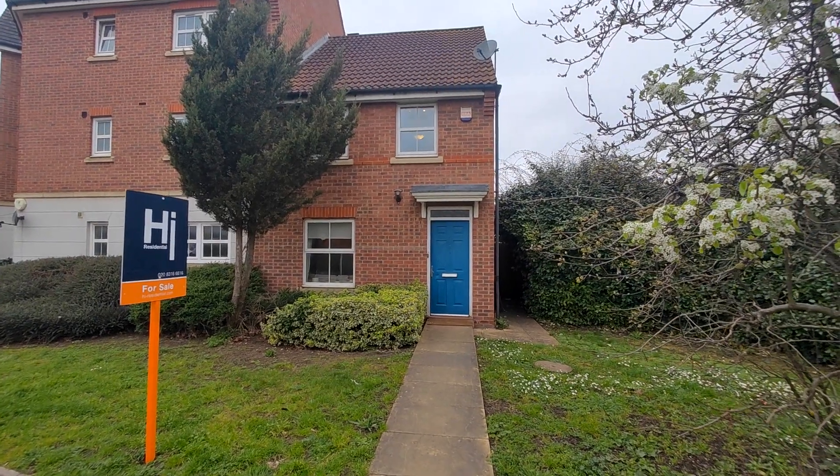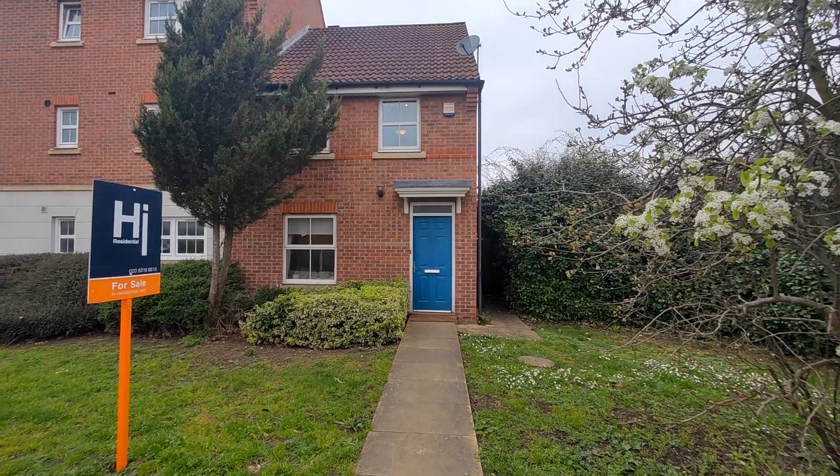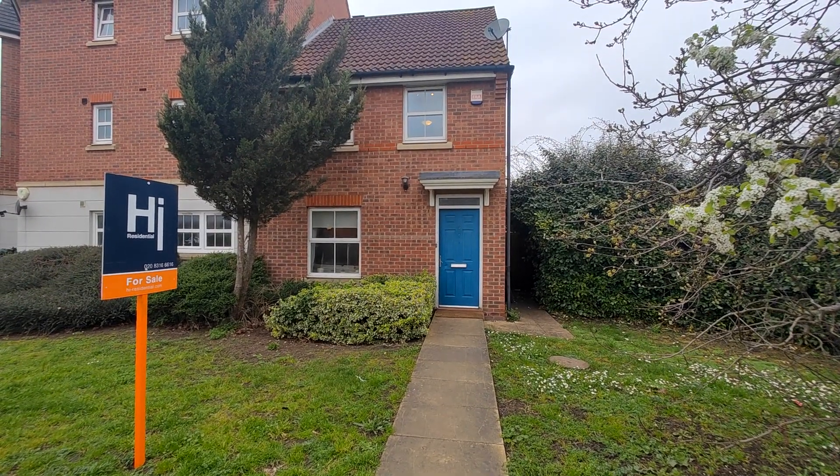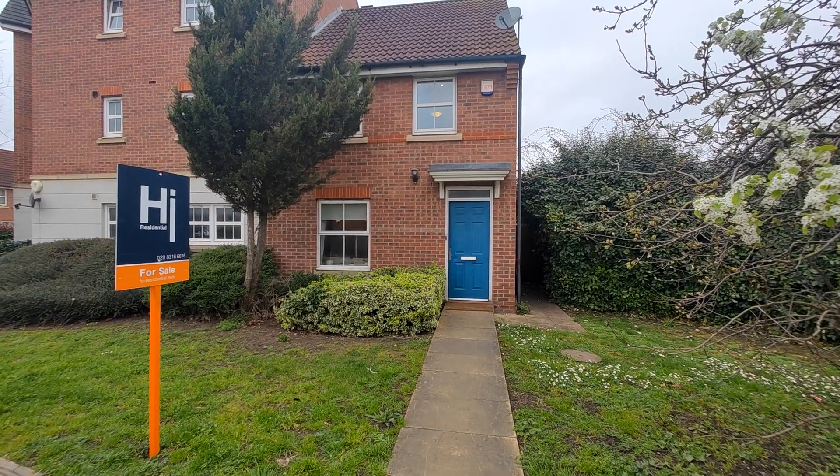Hi, in today's property video tour, H.R. Essential, I showcase number 5 Broadwater Road. This is a three-bedroom semi-detached house situated in West Hemsmead.